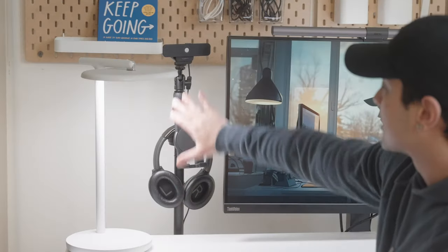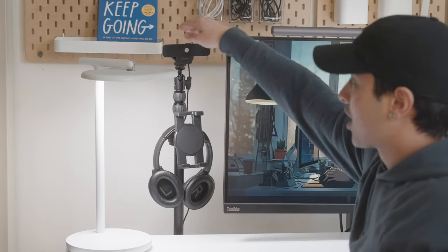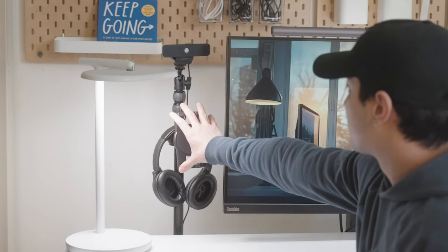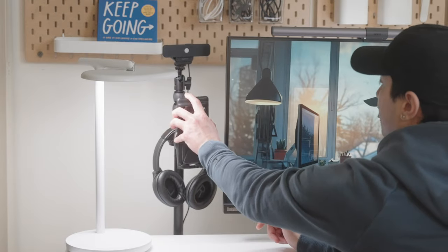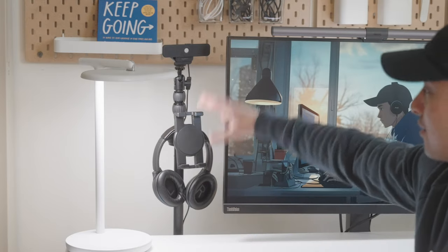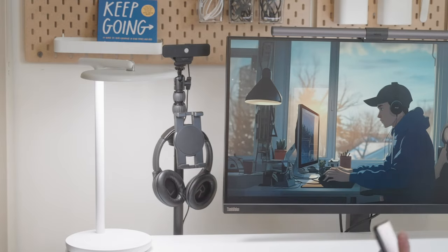Over here is a hodgepodge of accessories — the base is an Elgato Master Mount, on top is my webcam, I have my headphones for easy access, and there's a spot for my development devices so I can place my phone at an ergonomic height while coding without straining my neck. It does look a little cluttered and ugly next to the lamp though, so I might move it to the other side of the desk.